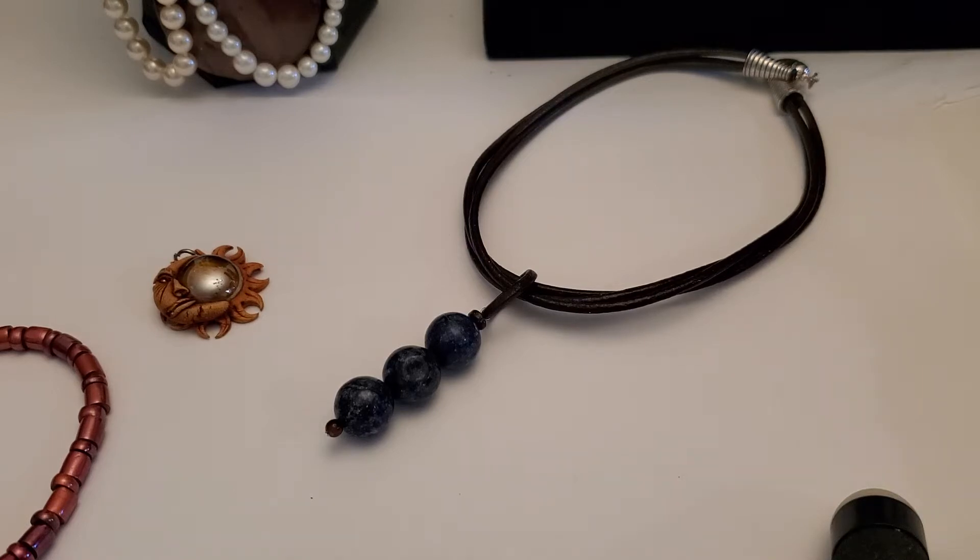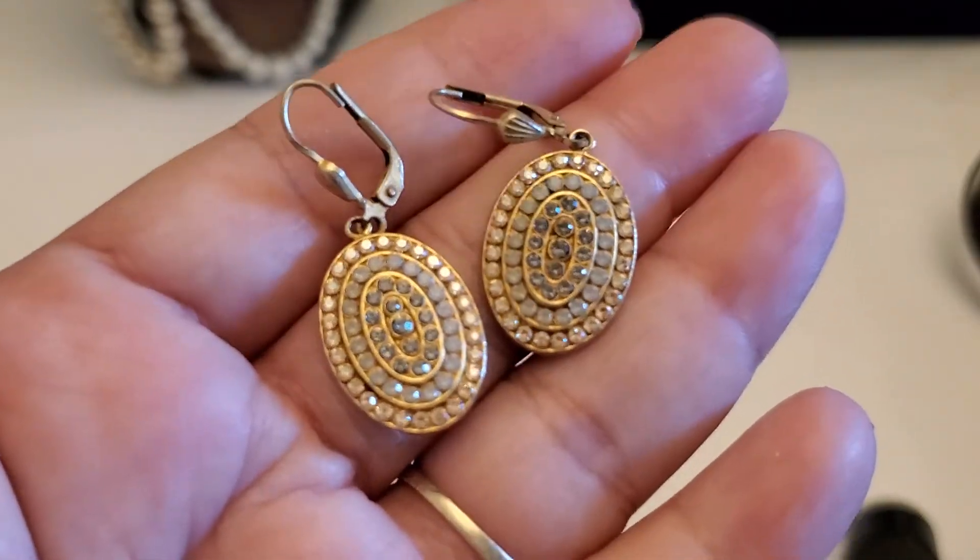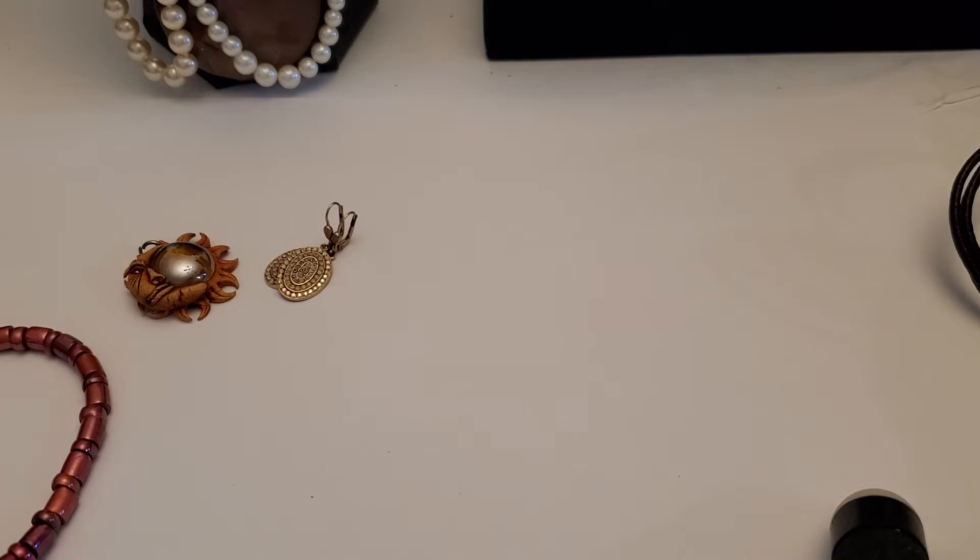Then this one — it's some kind of cold material. It doesn't stick to the magnet or anything. This one's gonna be a three dollar pierce earring. Okay, that one's three dollars.